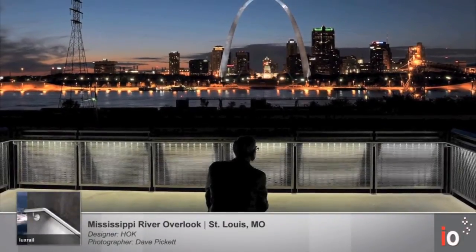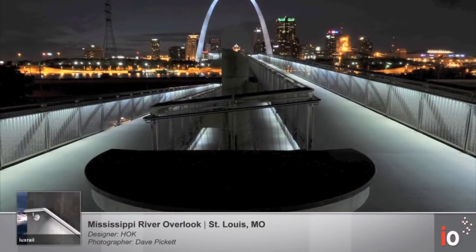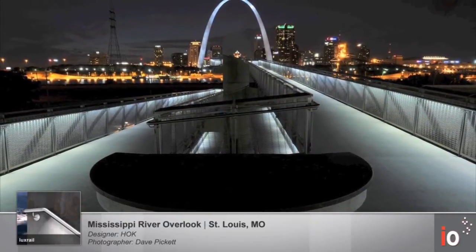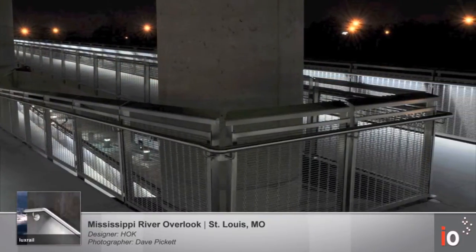Mississippi River Overlook was designed to view the St. Louis Arch located in St. Louis, Missouri. Lighting Consultants HOK specified our Lux Rail to be mounted to the guardrail for this ramp that led up to the viewing platform.